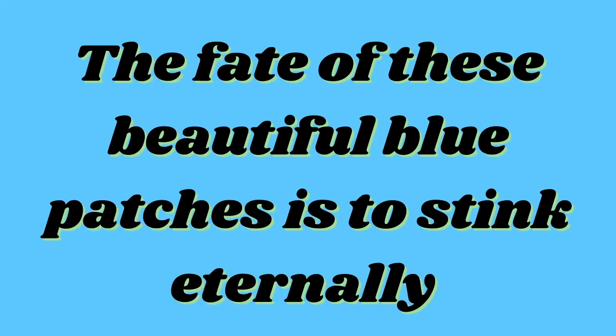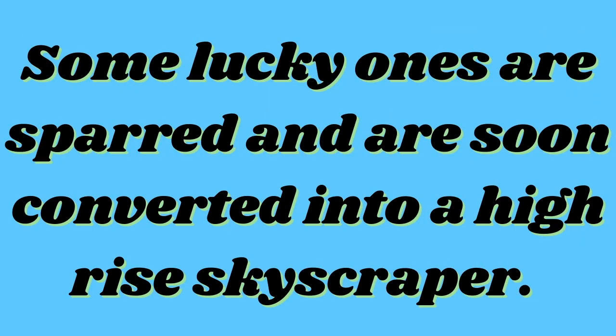Bangalore is one such city which was blessed with many lakes — to be precise, there were 1,008 lakes. But with the increase in population, there was also a rising demand for real estate, and slowly the number of 1,008 lakes diminished to fewer than 80 lakes. To make this situation worse, some of these lakes are now used as drains where all types of effluents are thrown, and some are converted into high-rise skyscrapers.